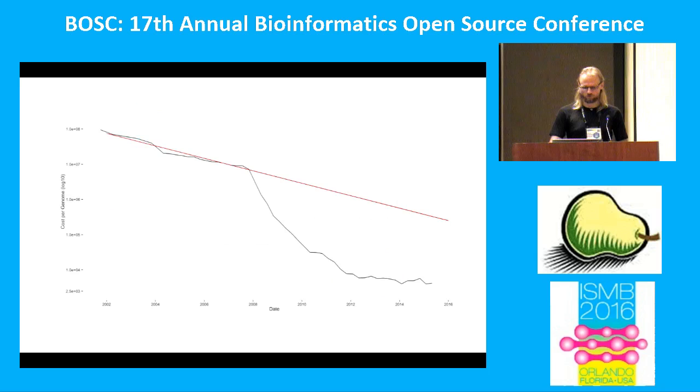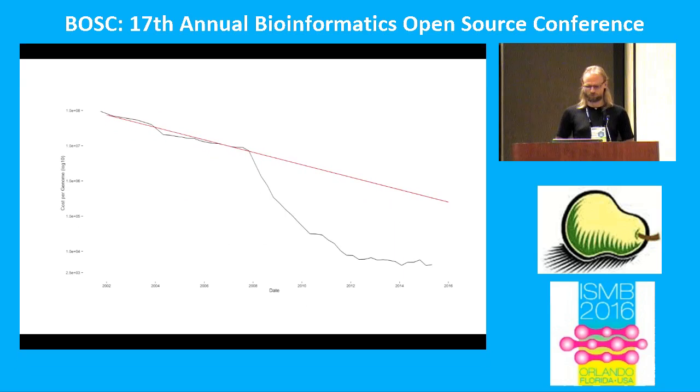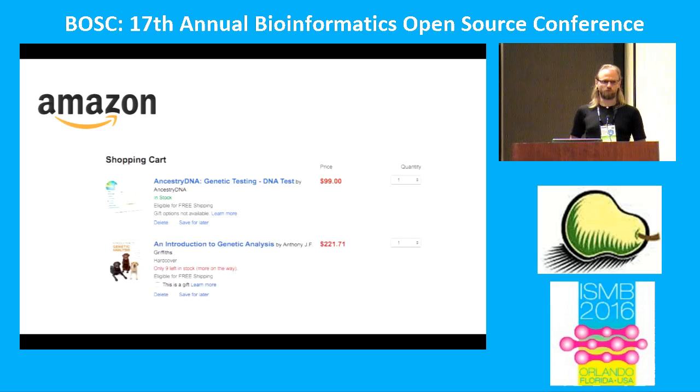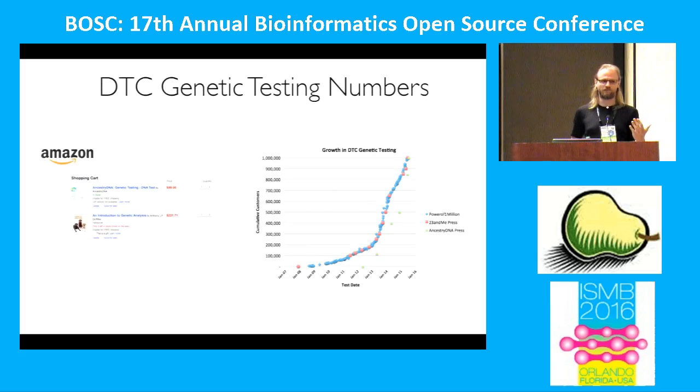OpenSNP is based on this graph which we've all seen too many times already. Sequencing is getting cheaper, and this also means that genetic testing for end users gets cheaper and cheaper. Nowadays you can just go to Amazon and buy yourself a genetic test for less than $100. And if you want to learn about how genetics actually works, the textbook will set you off more than the actual genetic test. More and more people are getting genetic testing — 23andMe got their one million users a couple of months back, and the same is true for Ancestry DNA.